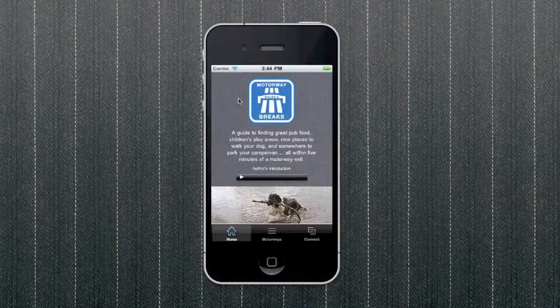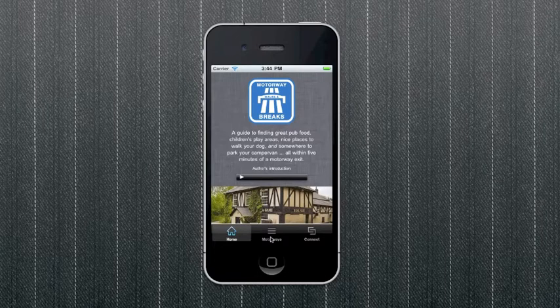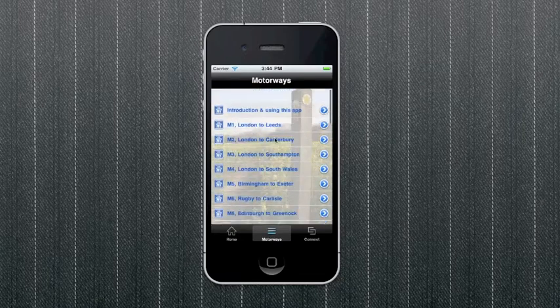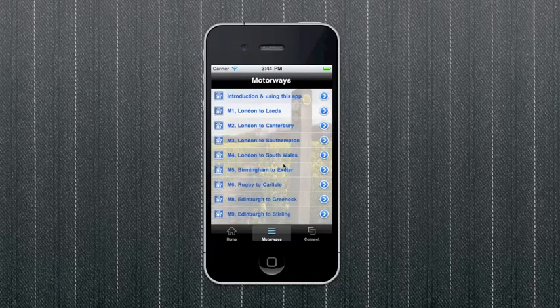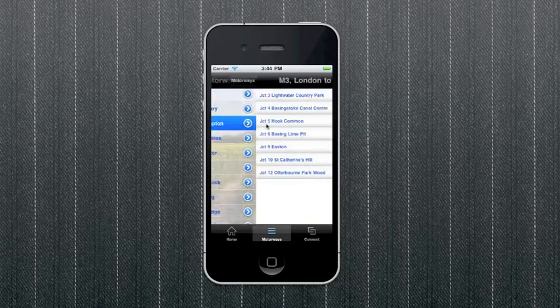Thank you for buying Motorway Walks and Breaks, and I hope you enjoy some of these amazing places as much as we do. They're all just a few miles from a motorway and very easy to find with the directions given. We're all so used to using motorways to get from A to B — it's easy to forget that long trips can be fun, and without adding hours to your journey time.